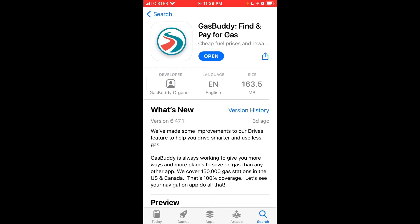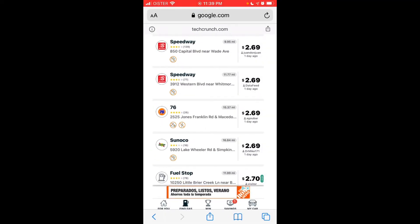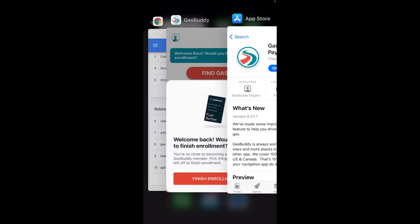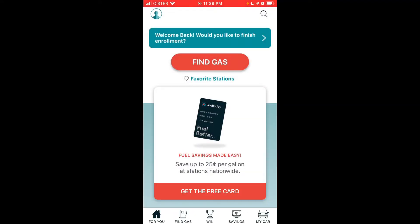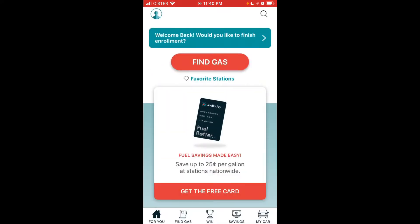You can also go to Google Play Store on Android and download this free app there. You can create an account or proceed without one — creating an account is super easy. You can sign in with Google, Facebook, or Apple if you're on an iOS device, and then you're in the app.